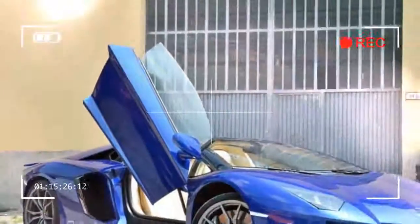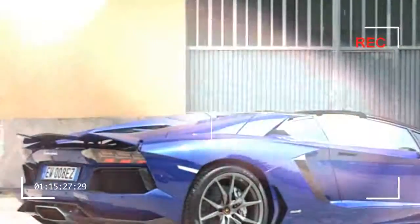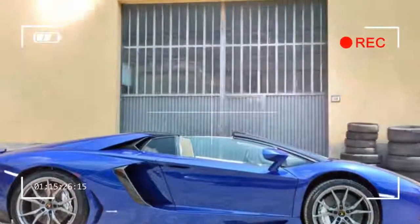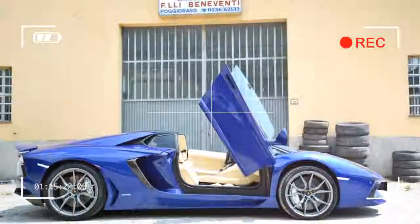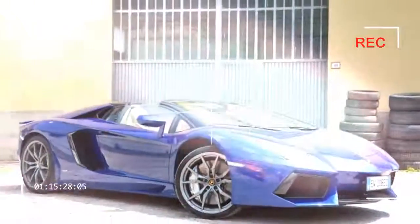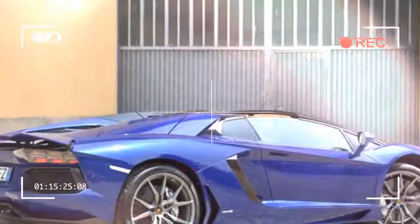Power for the Aventador Roadster comes from a 6.5-liter 12-cylinder engine tuned to deliver 690 horsepower at 8,250 revolutions per minute and 507 foot-pounds of torque at 5,500 revolutions per minute. The prodigious amount of grunt is generated by pure displacement — there are no turbos or superchargers hiding anywhere in the engine bay.